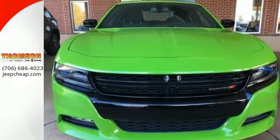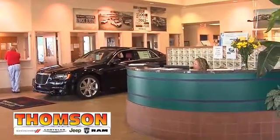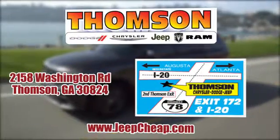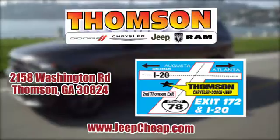Test drive this Charger today. Customer satisfaction is our highest priority at Thompson Chrysler Dodge Jeep Ram. We're easy to find on Washington Road in Thompson, Georgia, or at JeepCheap.com. We'll see you next time.